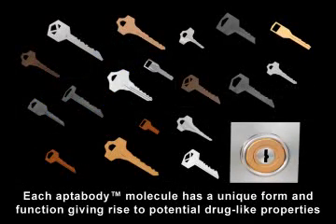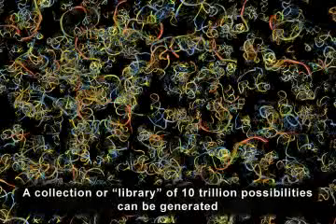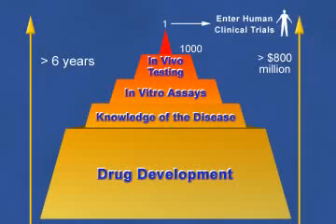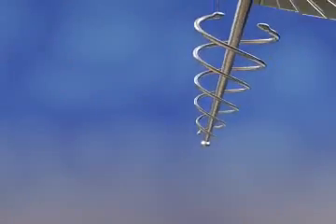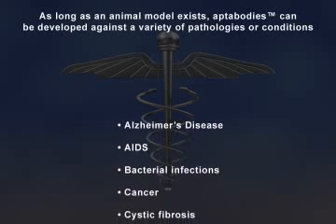Each aptibody molecule has a unique form and function, able to act as the right key to unlock the answer for a specific target disease. This collection of aptibodies constitutes a library of 10 trillion possibilities. Unlike traditional test tube assays, deciphering the disease mechanisms before initiating drug screening programs is completely avoided. This method promises to significantly reduce the time and cost from lab bench to clinical trials. As a consequence of this in vivo method of drug discovery, all of the disadvantages that plague the laborious and time-consuming conventional process of drug discovery are either significantly reduced or completely avoided. As long as an animal model exists, aptibodies can be developed against a variety of pathologies or conditions.